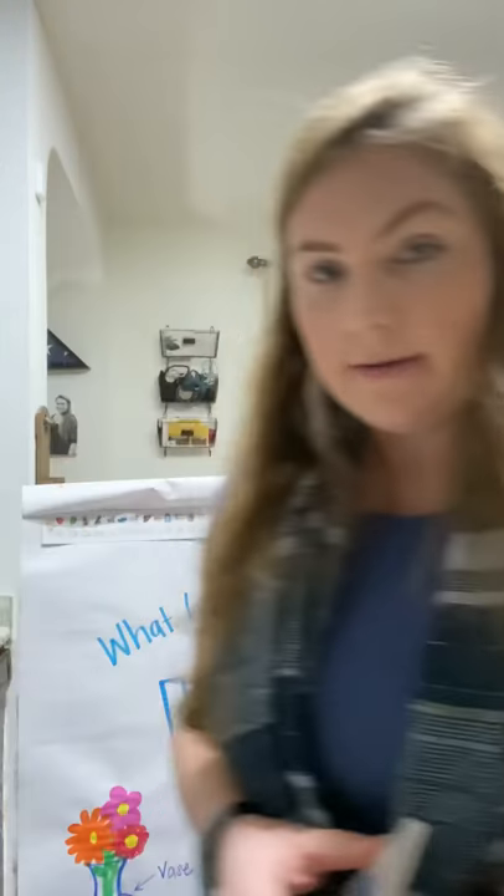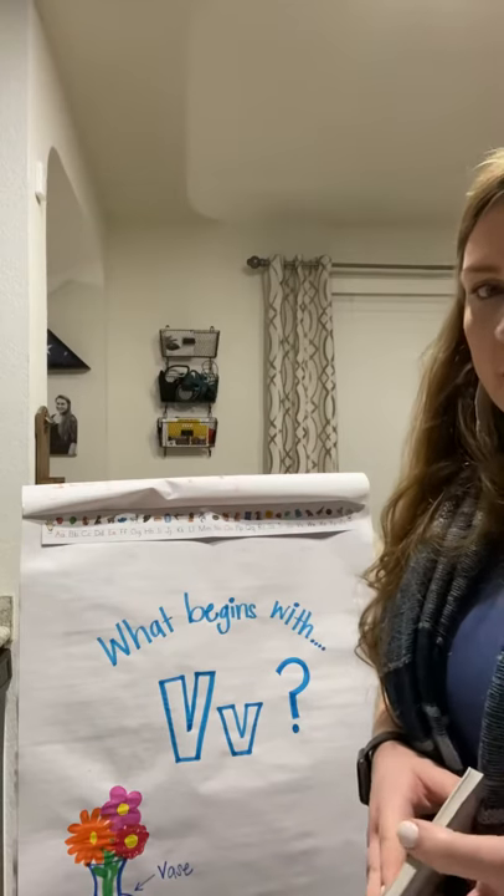Welcome back! I have some exciting news because we are about to start a new letter. Our new letter is the letter V. Your job today is to find something around the house, or think of something in your head, or maybe ask an adult or an older sibling for help, to come up with something that starts with the letter V. The sound the letter V makes is...